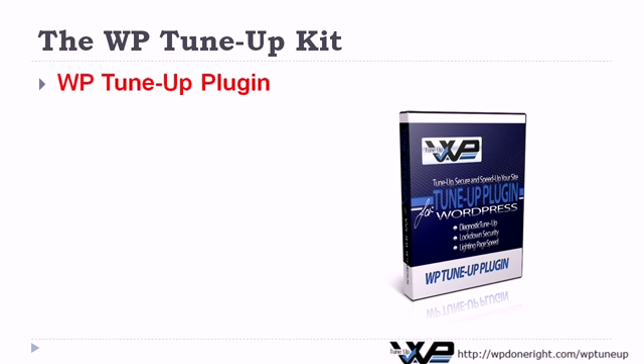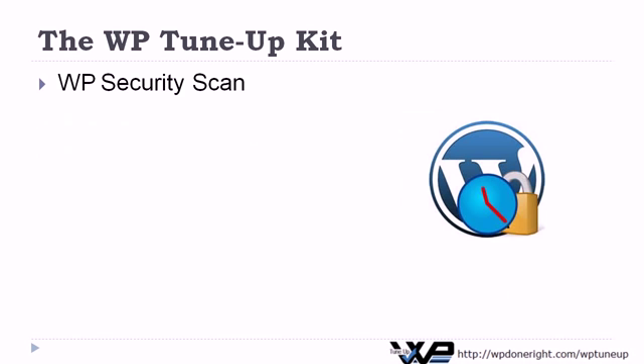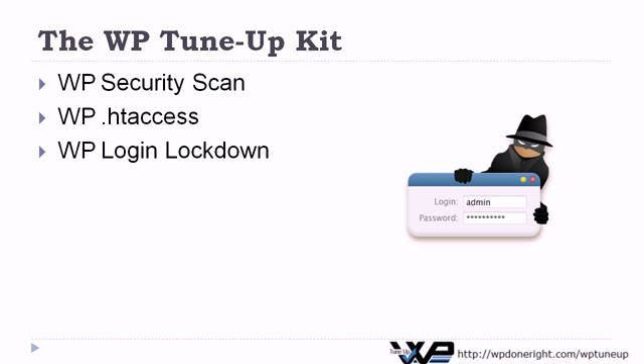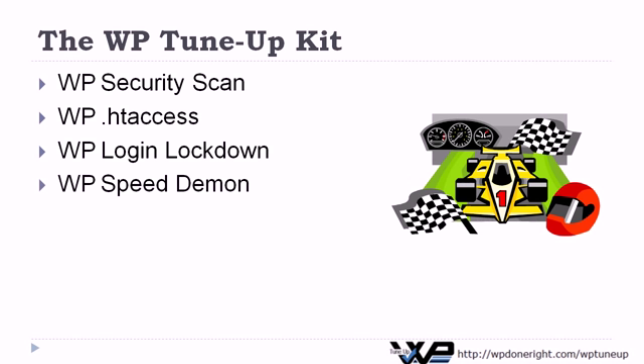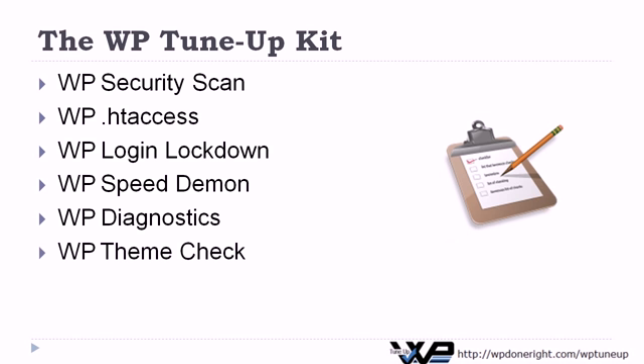Your kit includes the exclusive WPTuneUp plugin, soon to be the handiest tool in your WordPress toolbox, with features to secure your site and to improve your site's performance. There's the WP Security Scan to scan all those important security settings. The WP .htaccess Editor lets you edit that important HT Access file easily. The WP Login Lockdown keeps those bad guys from guessing your WordPress password. The WP Speed Daemon Enhancement keeps your site running at optimum performance. The WP Diagnostics provides a handy report on all your critical WordPress site settings. And check out your WordPress theme for malicious code with the WP Theme Check.